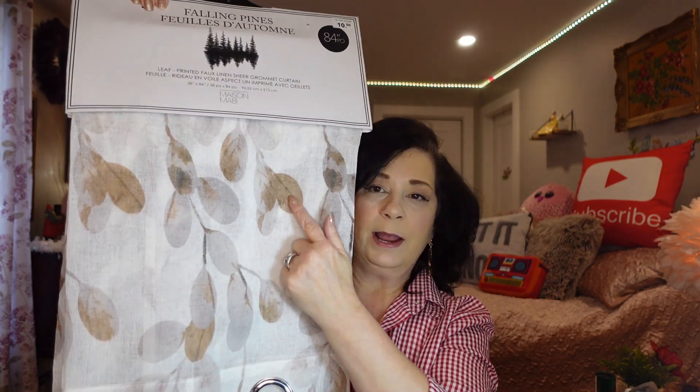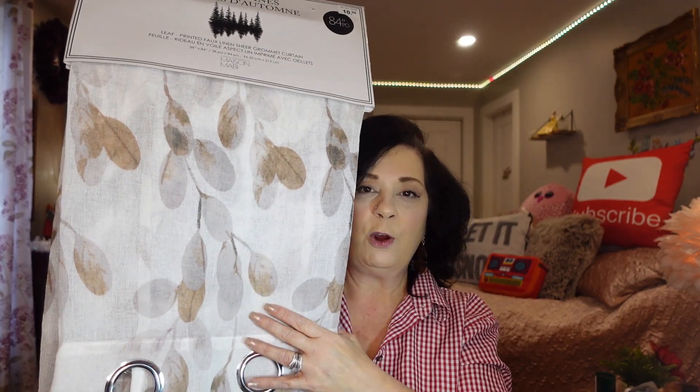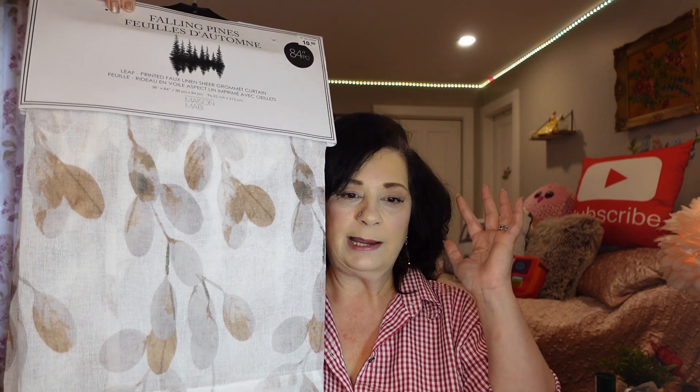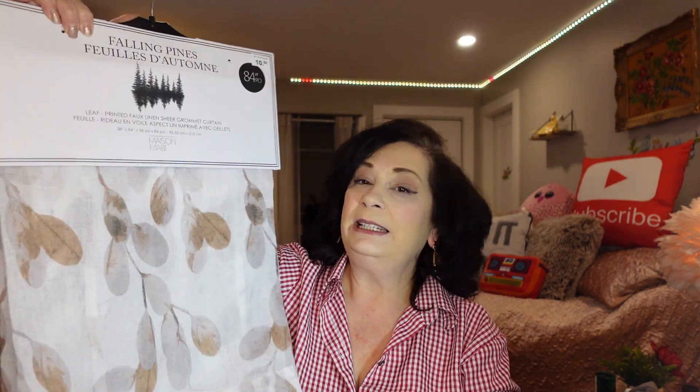These are the Falling Pines curtains, 38 by 84 inches, with a beautiful pattern and ring hangers. There's a price tag of $10 from wherever they came from, and I paid just $5. I couldn't believe it — that was the best thing I got that day. I bought two sets. They had this one with brown fall-looking leaves and another with white leaves. Now I can switch them out instead of washing and re-hanging the same ones. There were only six left when I was there.